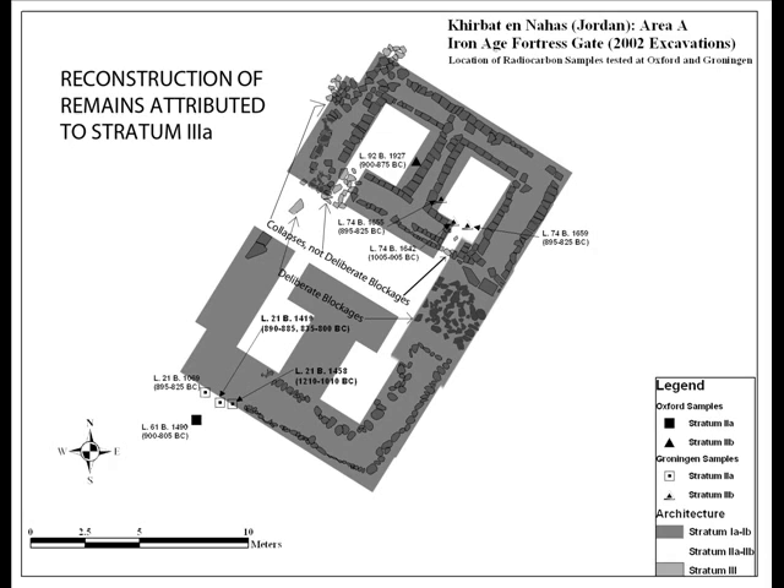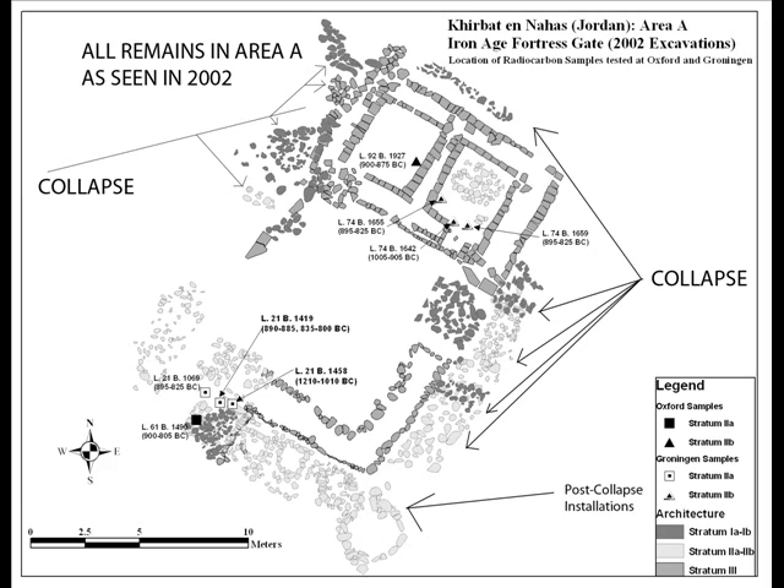In Stratum 3A, the gate was modified and a wall, formerly attributed by the excavators to Stratum 1, was built to block the gate's opening. Apparently in this phase the gate was turned into a private residence. In Stratum 2B, the gate chambers were filled with metallurgical waste, slag, and ash. In Stratum 2A, after a collapse of the gate's superstructure, some installations used for copper working were built into the gate collapse.